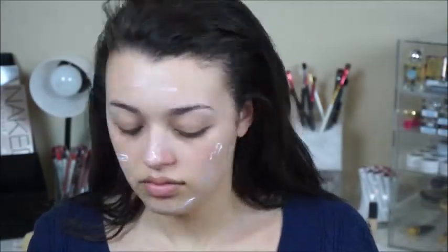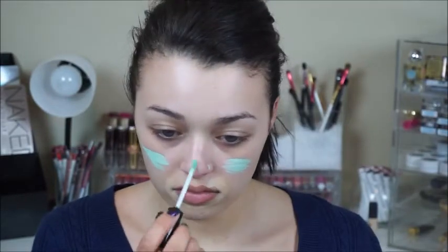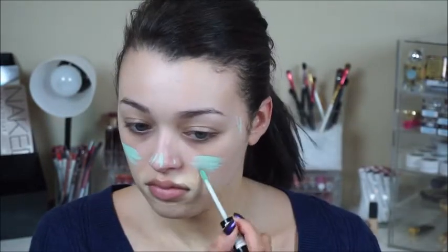If you want to see how I achieved this look, just keep watching. I'm going to be priming my face with the Hourglass Mineral Veil Primer and then going in with my color correcting products. I have an in-depth tutorial of my foundation routine and color correction process that I just uploaded, so I'll link that down below if you're interested.